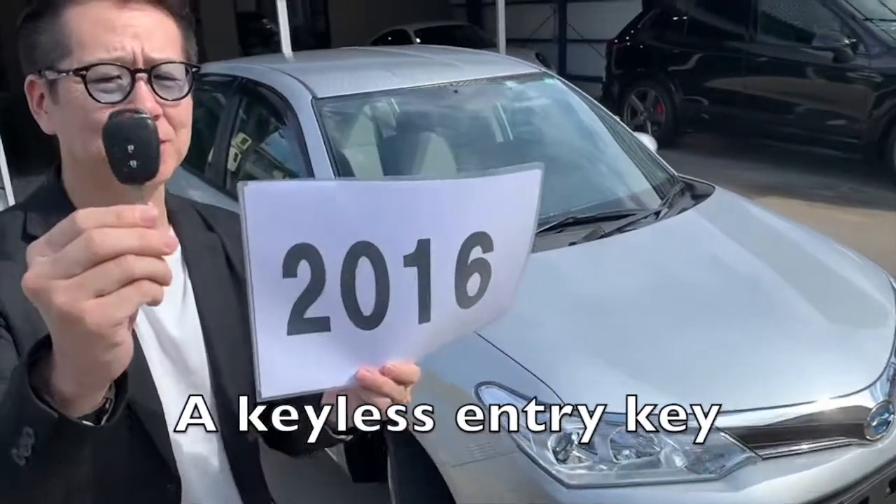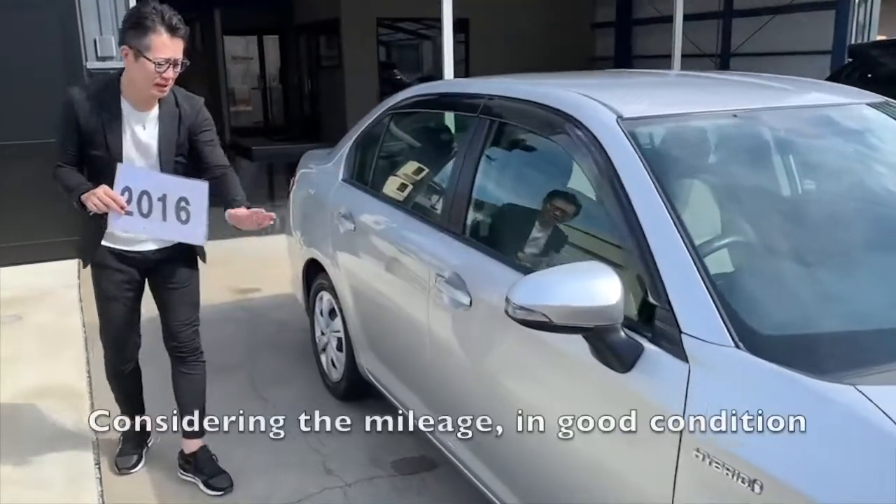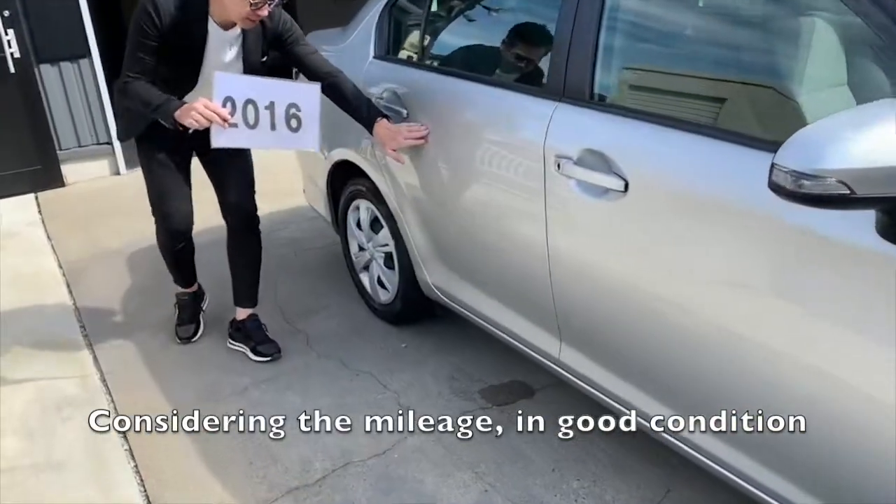It has a keyless entry key and silver exterior. Considering the mileage, it's in good condition.